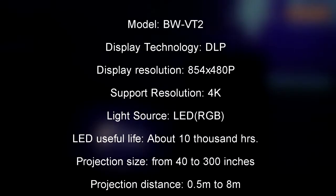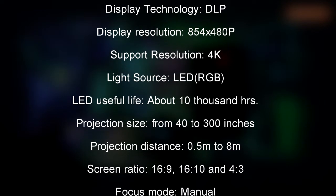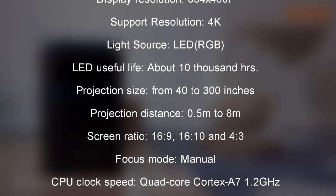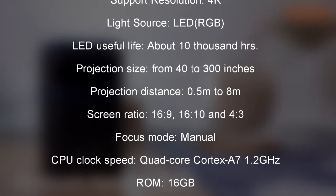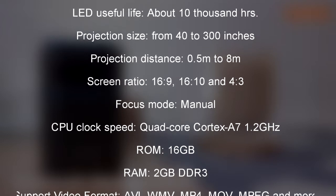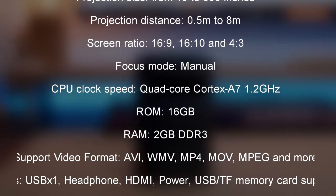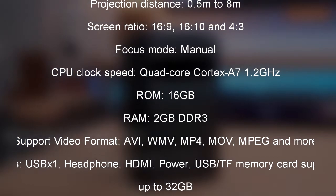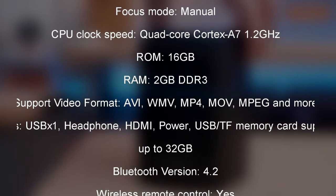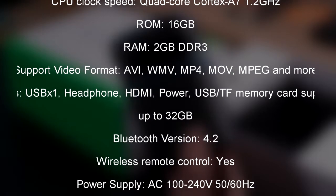Projection size from 40 to 300 inches, projection distance 0.5 to 8 meters, screen ratio 16:9, 16:10, and 4:3, focus mode manual. CPU quad-core Cortex-A7 at 1.2 GHz, ROM 16 GB, RAM 2 GB DDR3. Supported video formats include AVI, WMV, MP4, MOV, MPEG and more. Ports: USB, headphone, HDMI, power USB, and TF memory card.